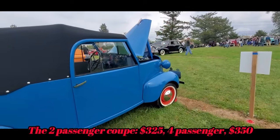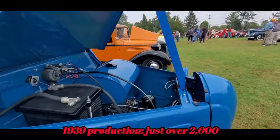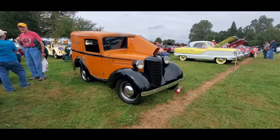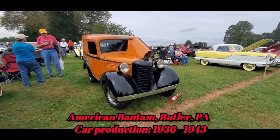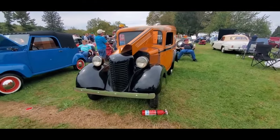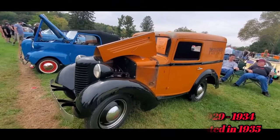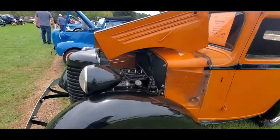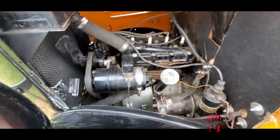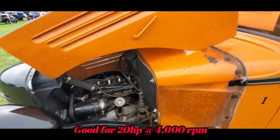They produced quite a few but not enough. This was another one of America's attempts — this is the Bantam, which was actually an outgrowth of the American Austin. Little four-cylinder — see how tiny that is. Look at that fan belt, six inches round. It's a 1930 Bantam.